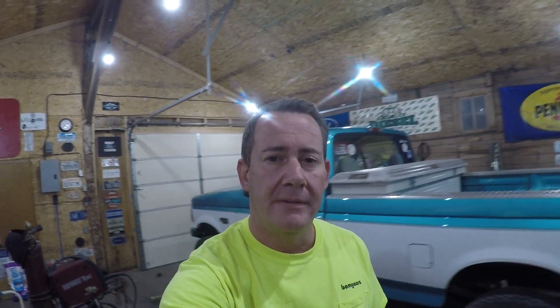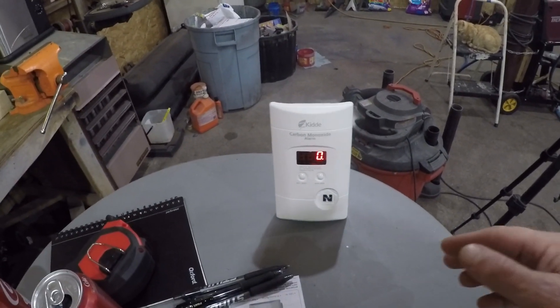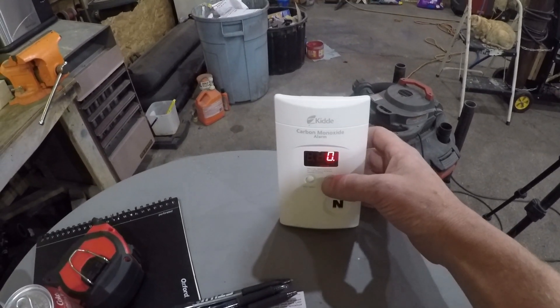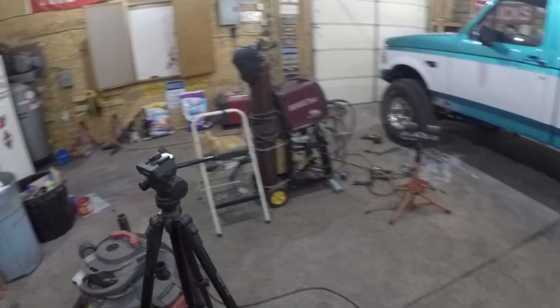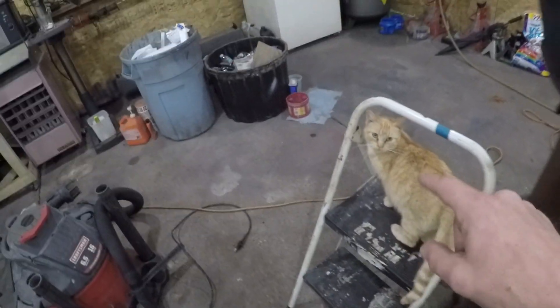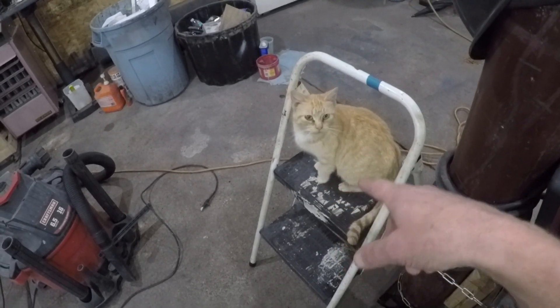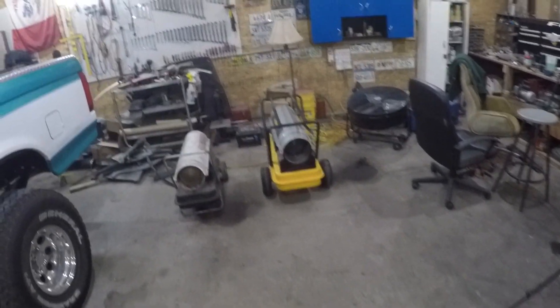As a little experiment, I've got the carbon monoxide detector over here on the table and it's reading about 11 — went up to 15. I let old mama kitty in the shop because she was cold. I'm going to put the carbon monoxide detector on top of here, which is about 15 feet away from the heaters, and we'll see what kind of reading we get.